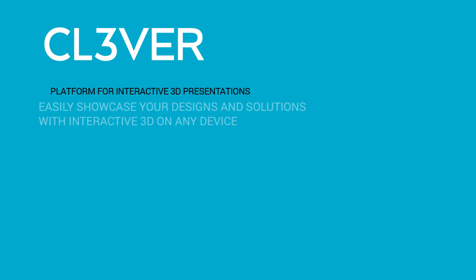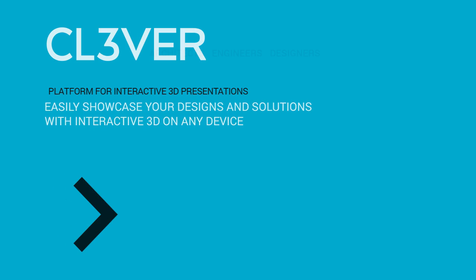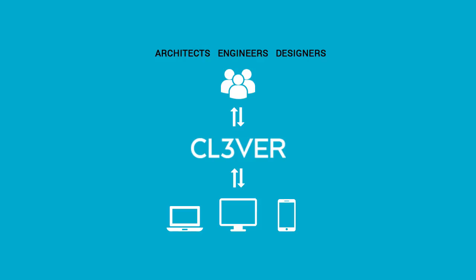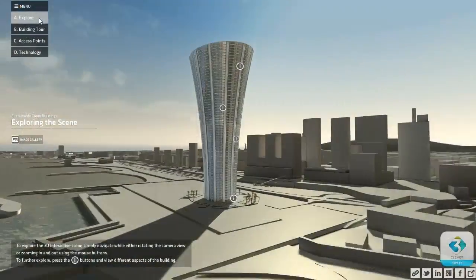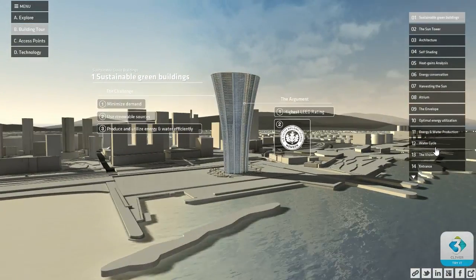Clever is an interactive cloud-based 3D presentation platform that enables architects, engineers, and designers to easily communicate their designs and solutions. Clever presentations combine the power of 3D and the usability of the web to tell compelling and engaging stories.